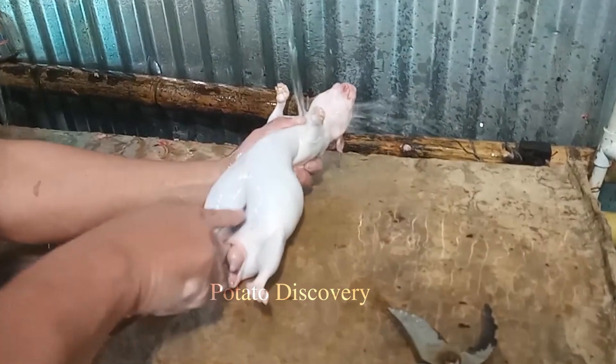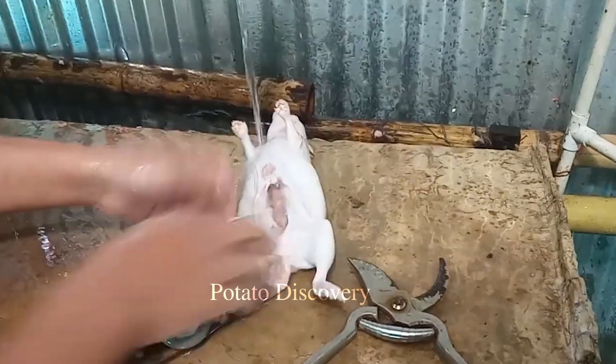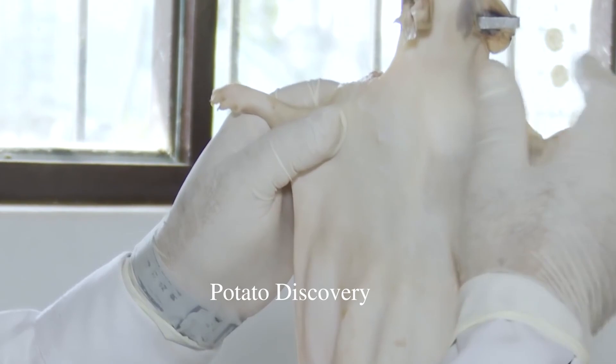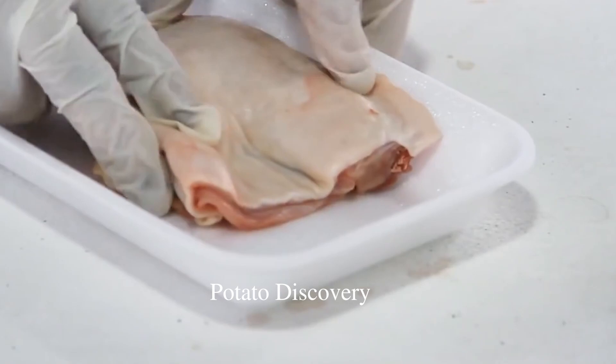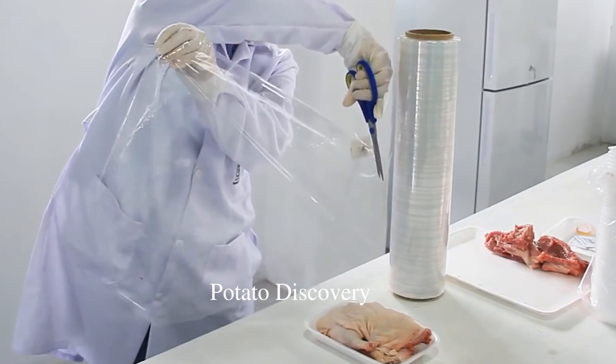So if you're interested in eating guinea pigs, consider factors such as your culture, cuisine, and personal motivation before deciding to enjoy this dish. Thus, we have brought to you the entire process to deliver a quality-assured product.